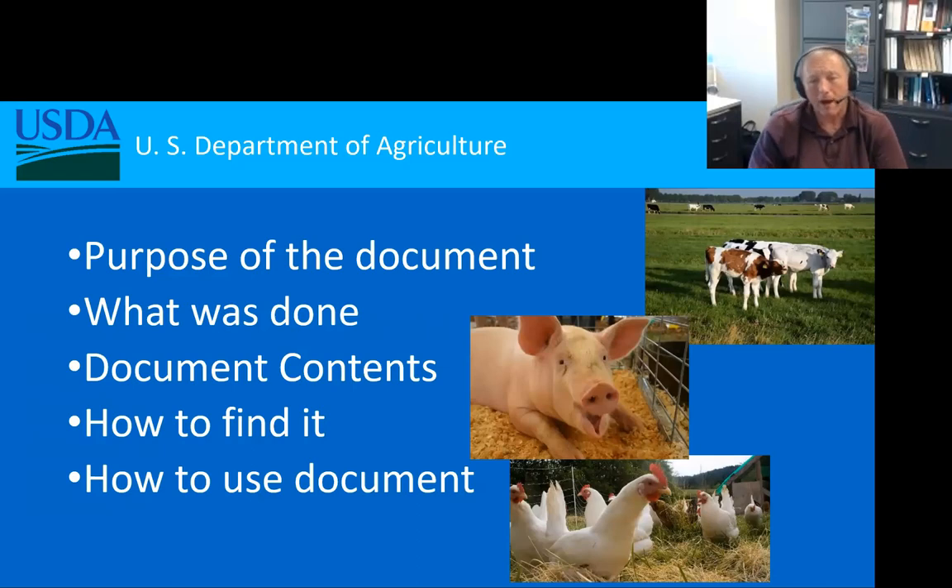What I'm going to talk about today is the purpose of the document. I'll spend a couple of moments talking about what was done to put it together, look at some of the contents, and show you how to find it — because finding federal documents and handbooks is not always the easiest thing in the world. I'll also give you the actual link and wrap things up with a couple examples of how you can use this document to help make decisions.